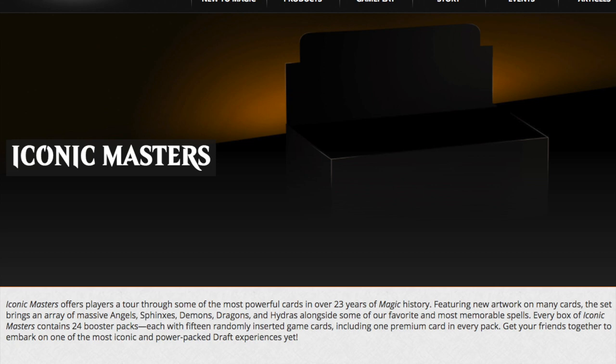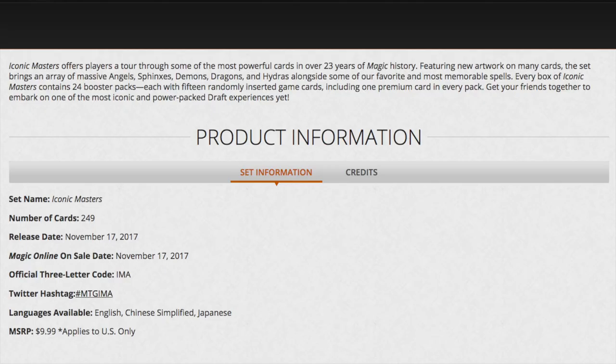I find it a little curious that we have two Masters series in 2017, in addition to Commander and all the other supplementary products we receive. It's more important than ever to financially budget yourself, because it's very easy to overspend on these sets. I am positive Iconic Masters will be iconic — it would be ironic if Iconic Masters was a terrible set, given that they've stated these are powerful cards.